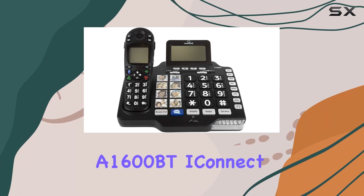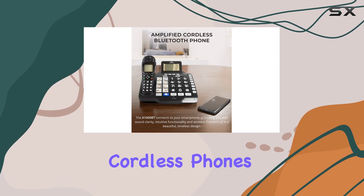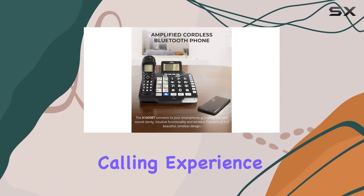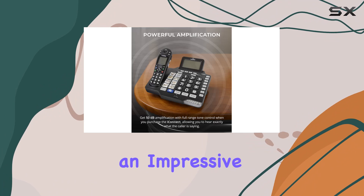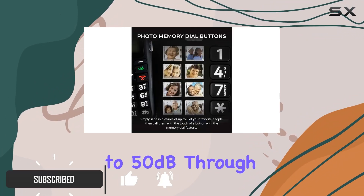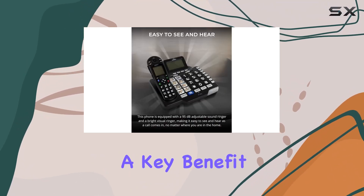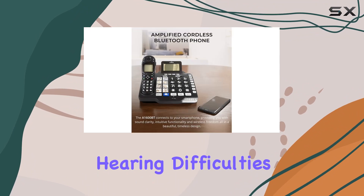The ClearSounds A1600BT iConnect is a standout in the world of amplified cordless phones. Designed to enhance your calling experience, it features an impressive amplification capability, boosting the volume up to 50 dB through the cordless handset. This makes conversations clearer and easier to hear, a key benefit for those with hearing difficulties.